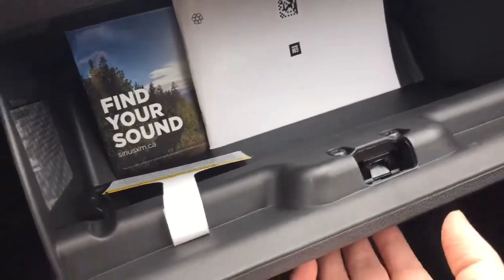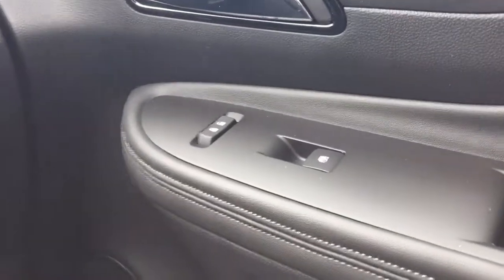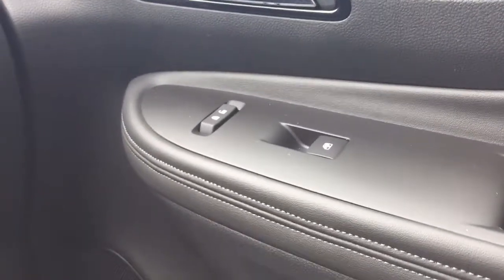Coming to the passenger side, there's a glove box with plenty of storage space, and on the passenger side door we once again have the power window controls and the power lock and unlock.